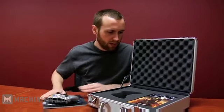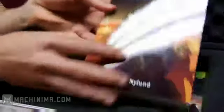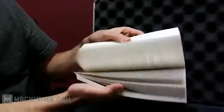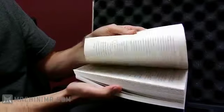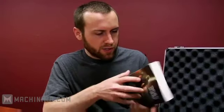And then we have The Fall of Reach — a New York Times best-selling series based upon the Xbox game. Ta-da! I'm gonna be honest, I haven't read any of these, but for all you Halo fans this should be interesting. There are lots of words.